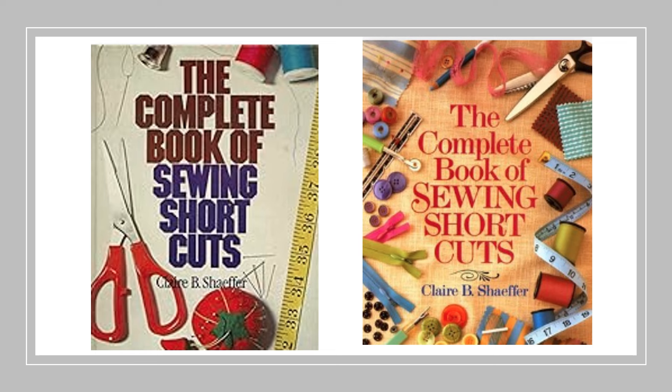The Complete Book of Shortcuts was in print for 30 years. Only used copies are available today, and I do not receive a royalty.